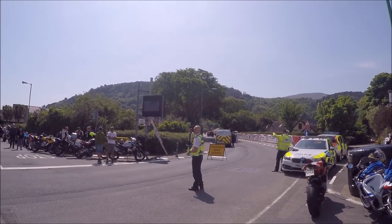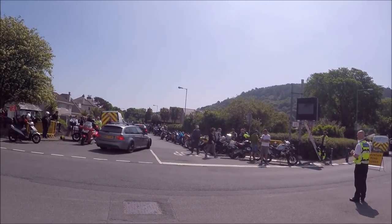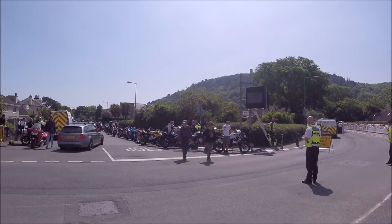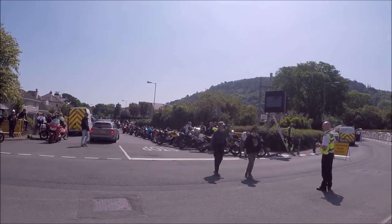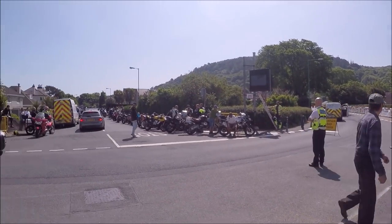I know it's tempting and the red mist comes down and you just want to go as fast as you possibly can and be a TT racer, but it is a public road at the end of the day. There are people with their kids in cars going over on normal errands. This is still the Isle of Man people's roads — you've got to treat it with respect.